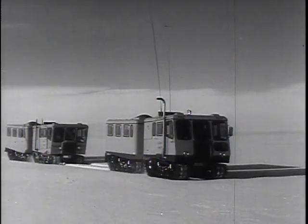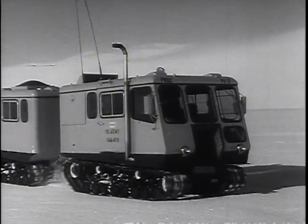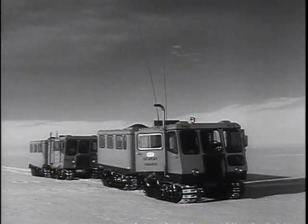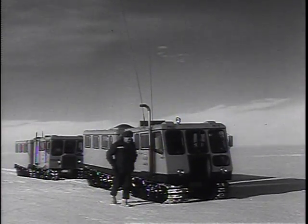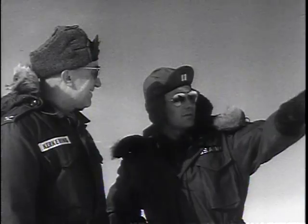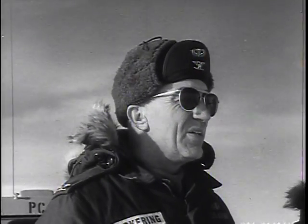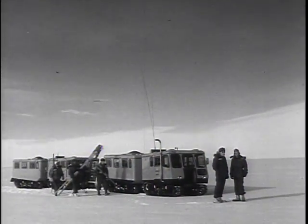It was in May 1959, after more than a year of preparation, that a small party of Army engineers conducted the final search to select a site for Camp Century. Listen now to the voice of Captain Tom Evans, the young officer who was in charge of the construction of the camp. This was the day we really got underway.